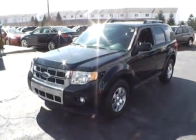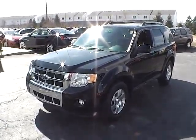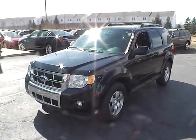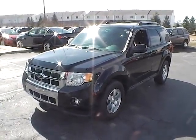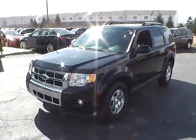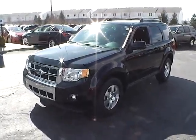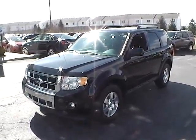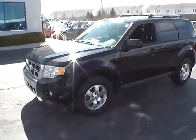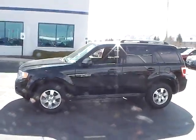Today's video is on a 2012 Ford Escape Limited. This vehicle is black with charcoal black interior. It has a 2.5 liter 4 cylinder engine with an automatic transmission that gets 21 miles per gallon in the city and 28 on the highway. This vehicle has 21,112 miles on it and it is still covered under its factory warranty. Overall, very nice vehicle here.